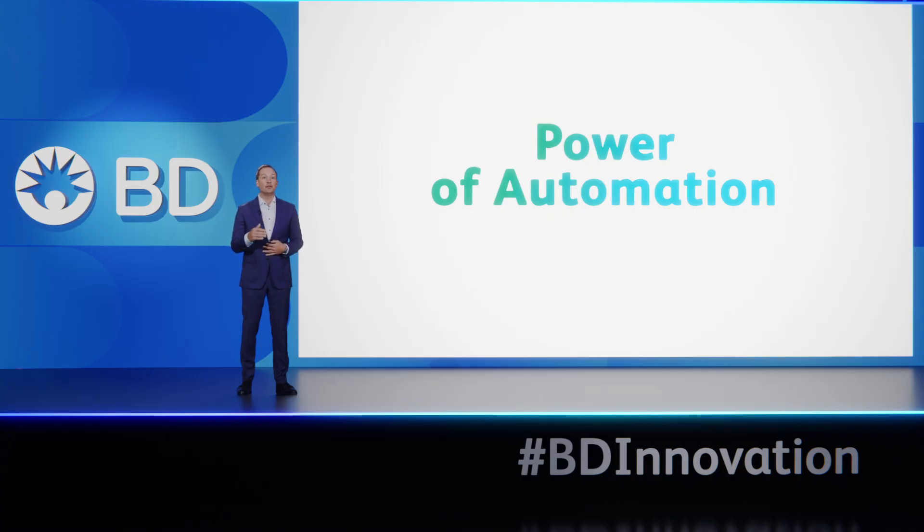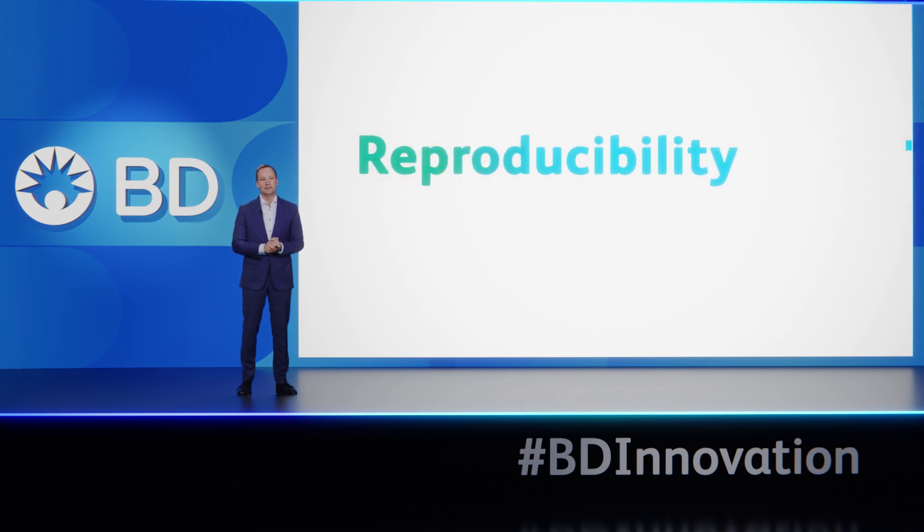And across these decades of innovation, there's been a common thread: helping our customers with what matters most to them. And when it comes to clinical laboratories, as much as anything, it's about reproducibility. And we know that the most fundamental enabler of reproducibility is automation.